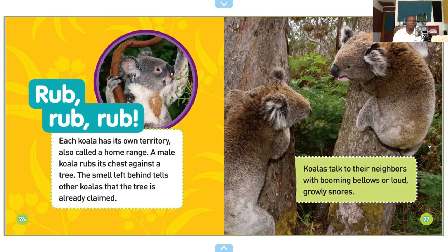Each koala has its own territory, also called a home range. A male koala rubs its chest against a tree — the smell left behind tells other koalas that the tree is already claimed. Koalas talk to their neighbors with booming bellows or loud, growly snores.